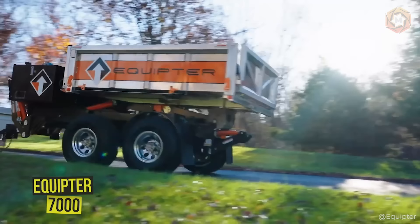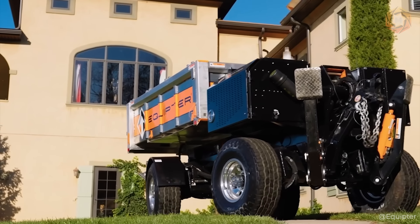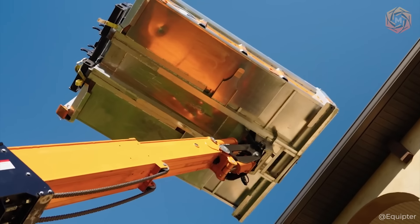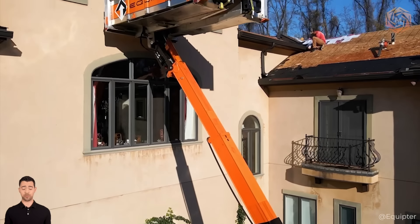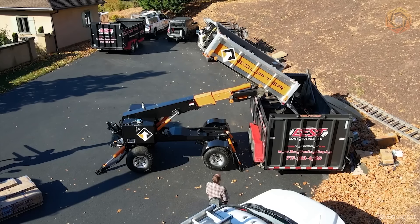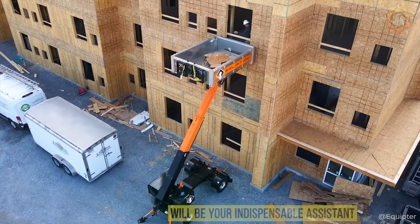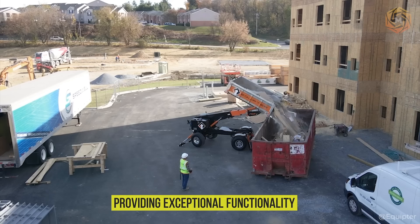Looking for a versatile solution that combines the elevator and the mobility of a trailer? Equipter introduces the revolutionary model 7000. This engineering marvel is easily transportable to any job site, and with its help, you can lift a container of materials up to 25 feet and five inches, or use the optional forks to lift up to 23 feet and five inches. Controlled remotely, the Equipter 7000 is equipped with various steering modes to ensure precise positioning, making it an indispensable assistant on any construction site.